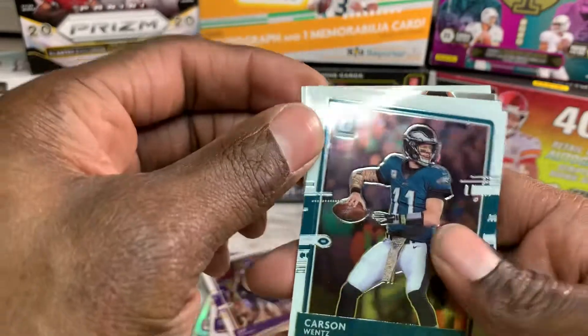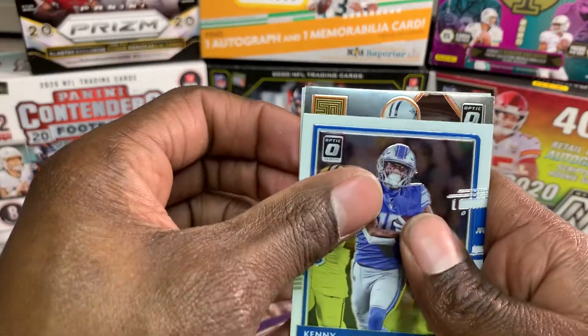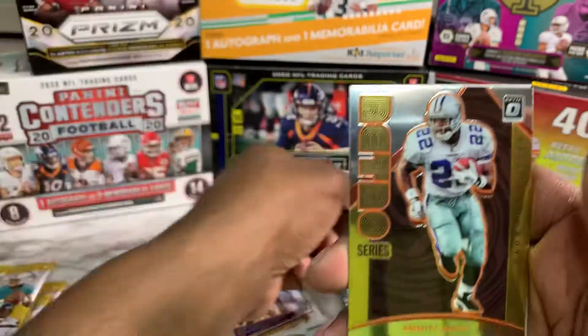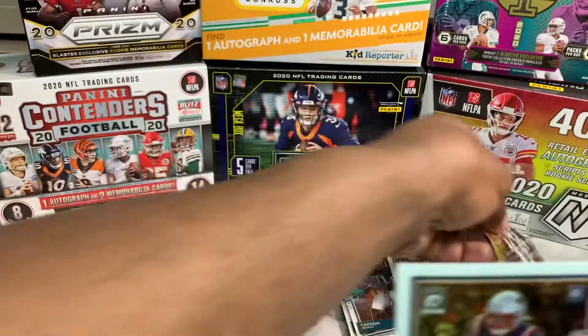Boom! Carson Wentz, Kenny Golladay, and this is a retro series Emmett Smith — numbered? Of course not, just checking. And Devin Asiasi.